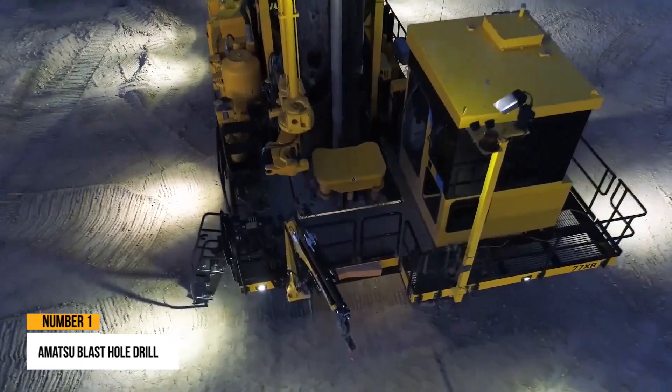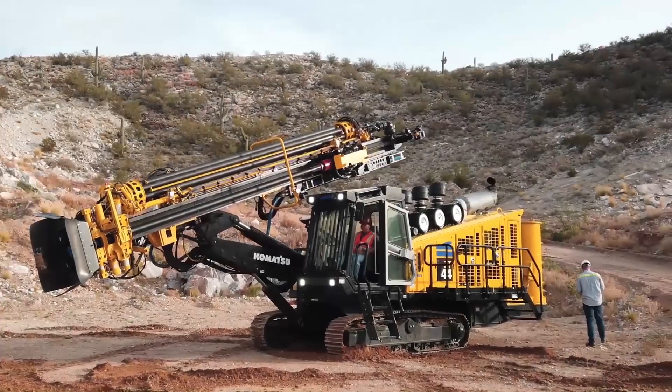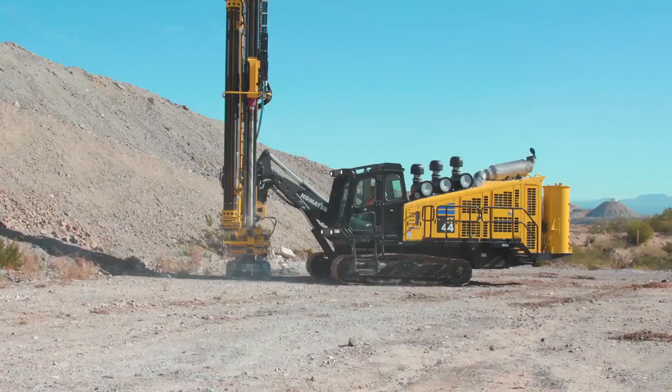Number 1: Komatsu Blast Hole Drill. Mining businesses must use a variety of procedures to recover the valuable rocks that lay beneath the ground. When the veins are near the surface, an excavator is the ideal machine to use.